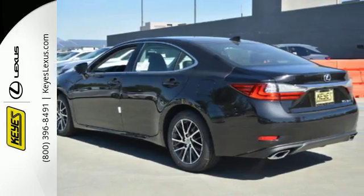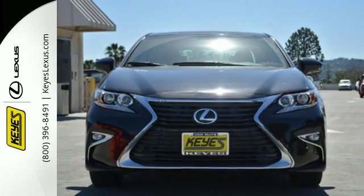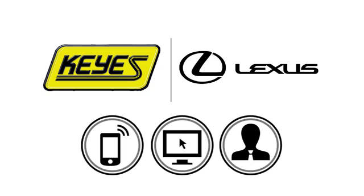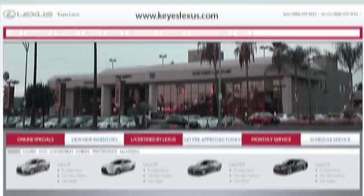Get behind the wheel of this gorgeous ES350 and start turning heads today. Call, click, or stop into Keys Lexus today. We're conveniently located at 5905 Van Nuys Boulevard in Van Nuys, California, or find us at keyslexus.com.